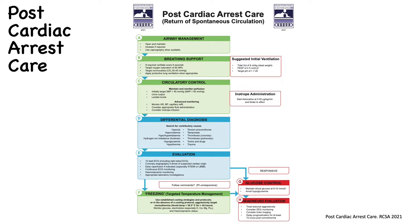Evaluation in the post-cardiac arrest phase includes a 12-lead ECG, chest x-ray, and ongoing blood gases. Monitoring glucose is important because hypoglycemia can worsen neurological outcome. The algorithm also has advice for targeted temperature management, neuroprognostication, and other evaluation modalities. We need to treat seizures aggressively with anticonvulsive and maintenance therapy, consider EEG monitoring and early CT brain imaging, and delay prognostication for at least 72 hours after achieving normothermia.